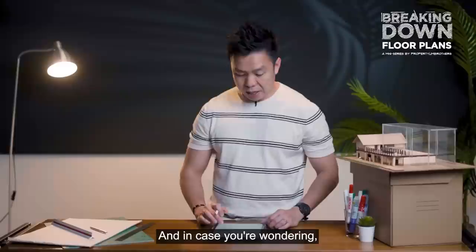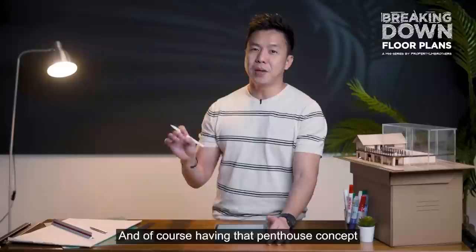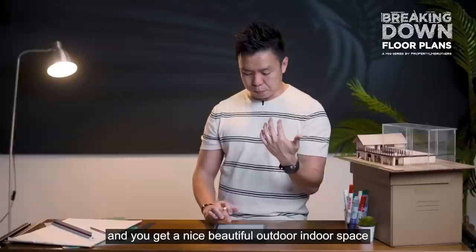The size of the single floor plate penthouse at Metropolitan is 2,831 square feet. Having that penthouse concept, the size is bigger than a four-bedder, and much larger overall. You get a nice balance of beautiful outdoor and indoor space in combination.